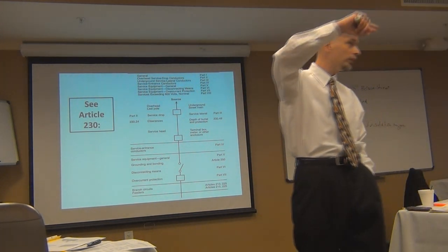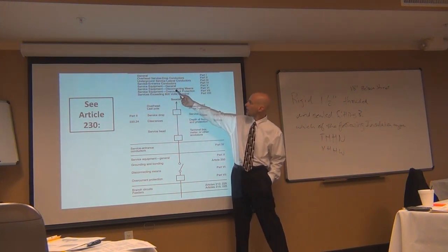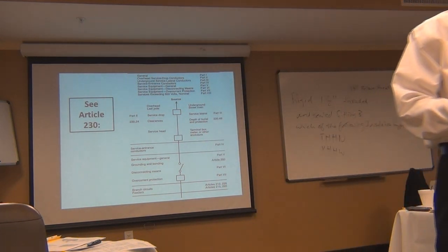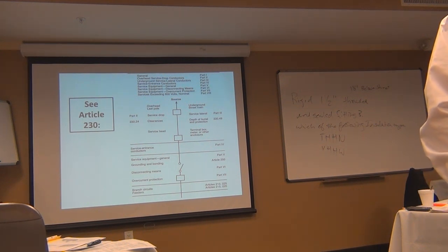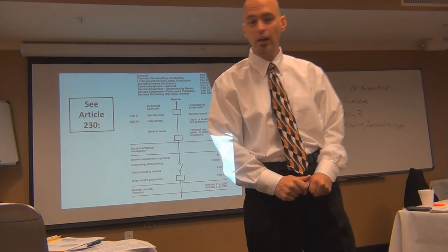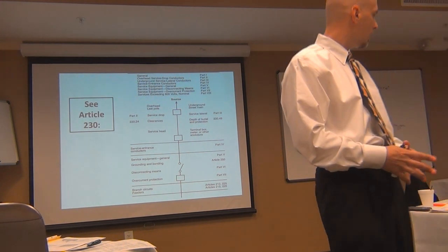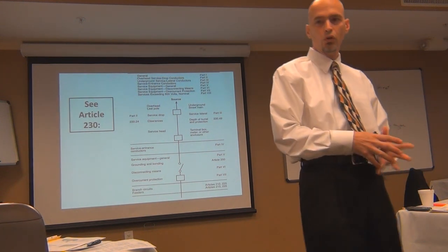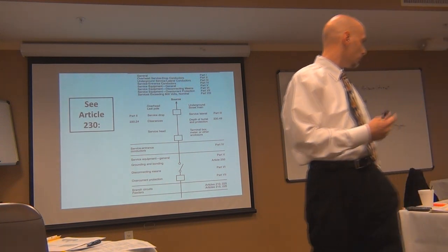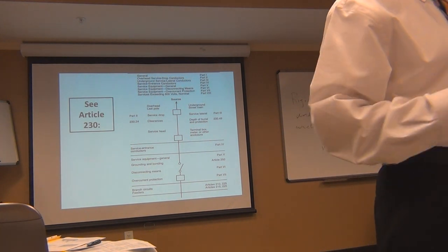Quickly flip through Article 230 and try to find Section 6 in all the noise of the book — it's pretty tough. It is on page 84, but it can be hard to see. What I tell guys to do — and this is why I tell you in the email and earlier — you want to take a different color highlighter than you've used elsewhere and highlight those section headings in a different color to make them stand out. That right there is a road map of one of the biggest articles in the book. Articles 230, 250, 410, and 430 — be sure you write those down and go through your book to highlight those sections.